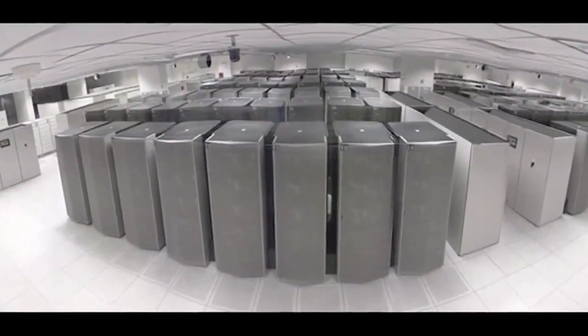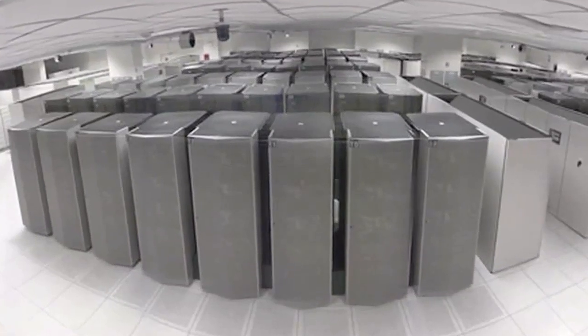James was part of the supercomputing division at Intel in 1997, and he worked on that machine — the very first machine that did a teraflop. Absolutely. I was in the supercomputing division at Intel along with a bunch of people who put together ASCI Red, the world's first teraflop machine, and we deployed that in 1997.